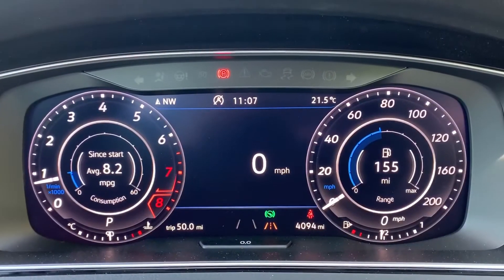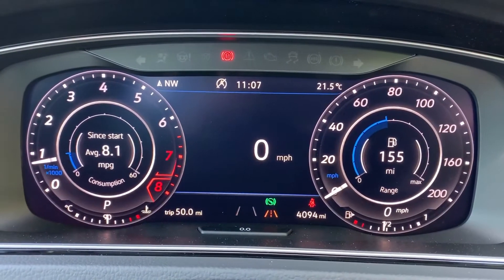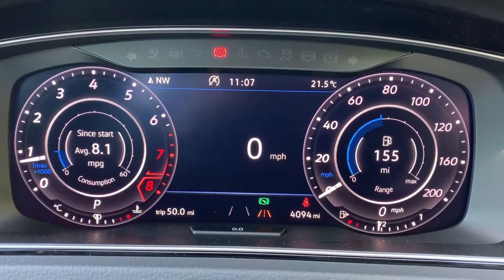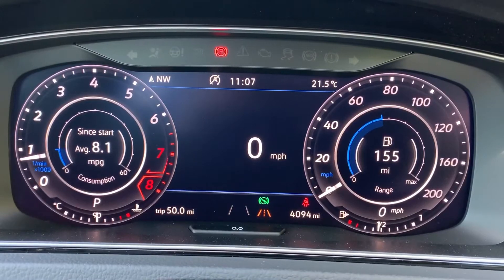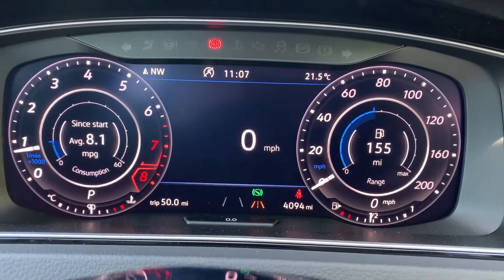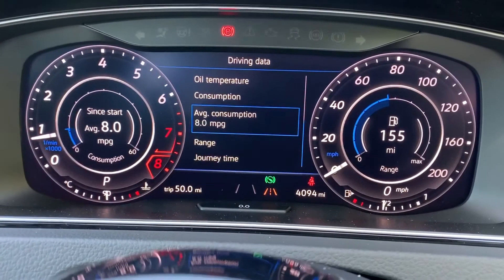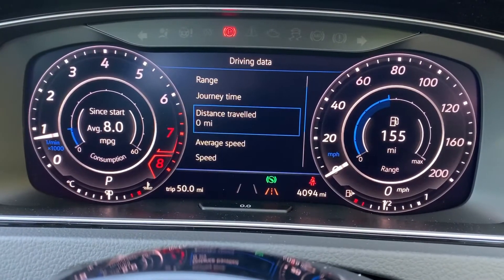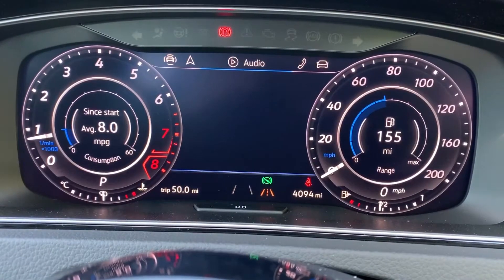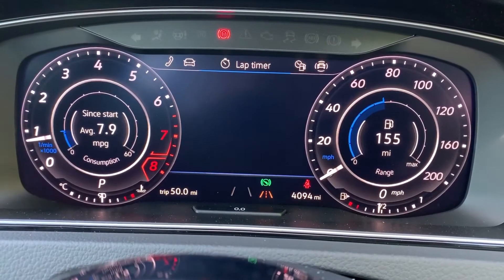Now on the inside of the car, we're going to start with the dials. On the left hand side we have the rev counter and on the right hand side the speedometer, with the fuel gauge over on that right hand side as well. In the middle you can see the total miles for the car — they are 4,094 — and above that we have a digital readout for the speedometer. The information displayed there can be changed using buttons on the steering wheel. We're in the driving data menu at the moment, but there are other menus available: assist systems, navigation, audio, telephone, vehicle status, and lap timer.